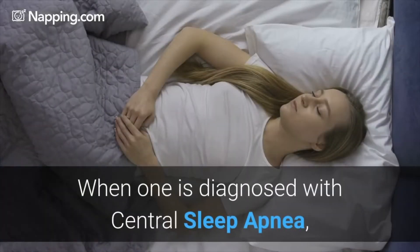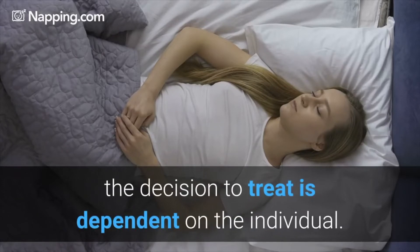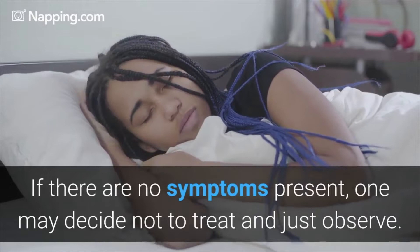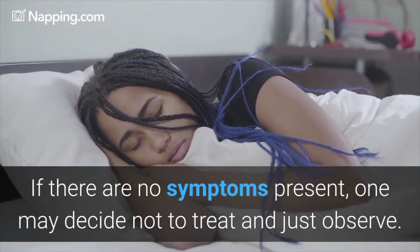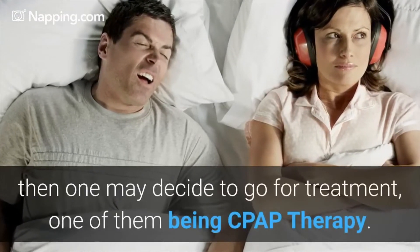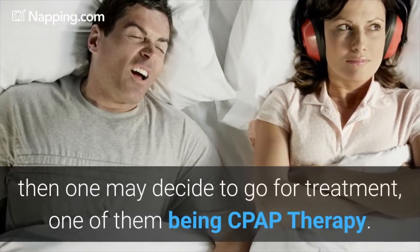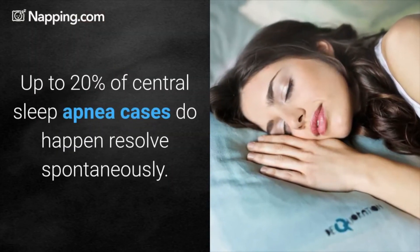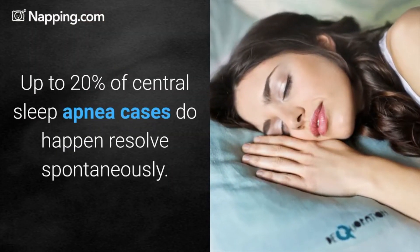When one is diagnosed with central sleep apnea, the decision to treat it is dependent on the individual. If there are no symptoms present, one may decide not to treat and just observe. However, if symptoms are present, one may decide to go for treatment, one of them being CPAP therapy. Up to 20% of central sleep apnea cases do happen to resolve spontaneously.